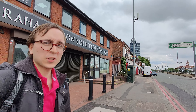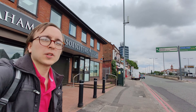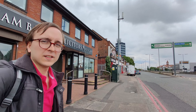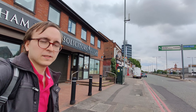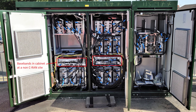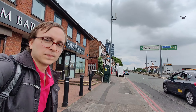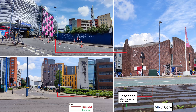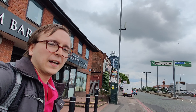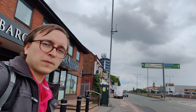Yes, fronthaul — not backhaul — and that's because these small cell sites are deployed with CRAN, where instead of the baseband for the site being located in the cabinet with the radios and the rest of the equipment, the baseband is located at a data centre elsewhere. This means that a number of these small cells located separately from each other can all share a baseband, which has advantages in terms of user mobility and various network functions.